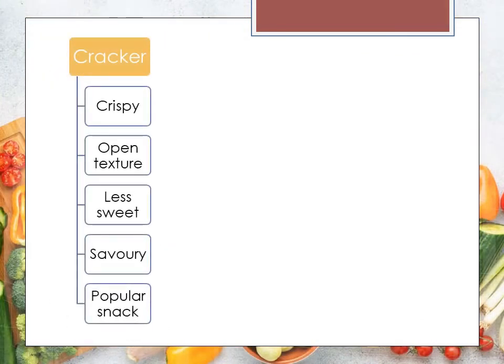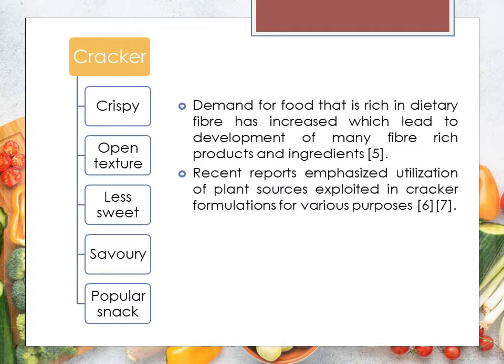Crackers are baked products that have characteristics of being crispy, with an open texture, less sweet, and savory, and are a popular snack for all walks of life. In recent years, demand for food that is rich in dietary fiber has increased, which has led to the development of many fiber-rich products and ingredients. Therefore, this study was conducted to determine the right formulation to incorporate green and red spinach powder into bakery products.